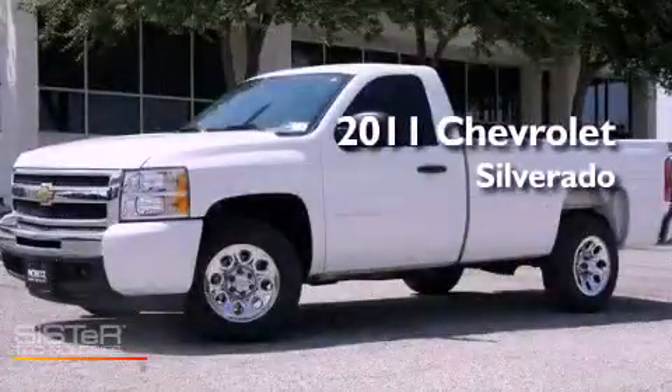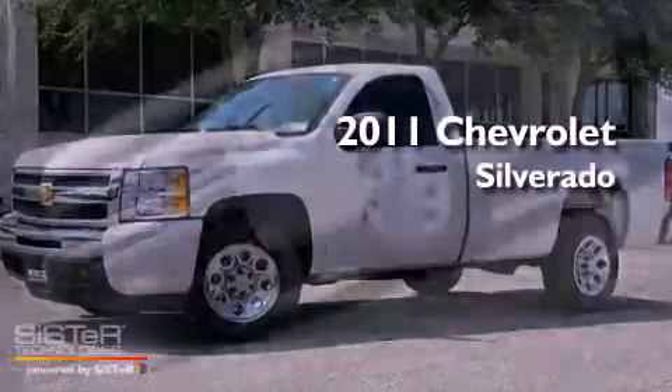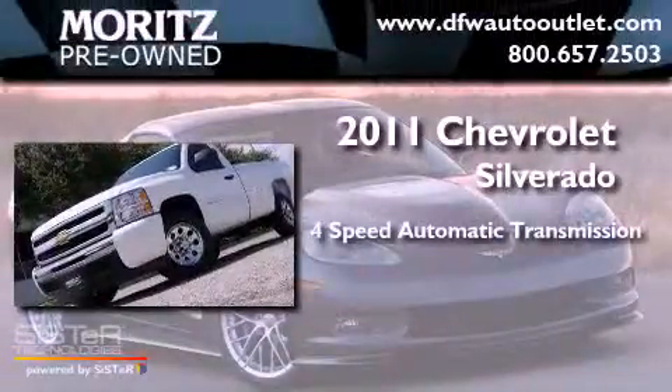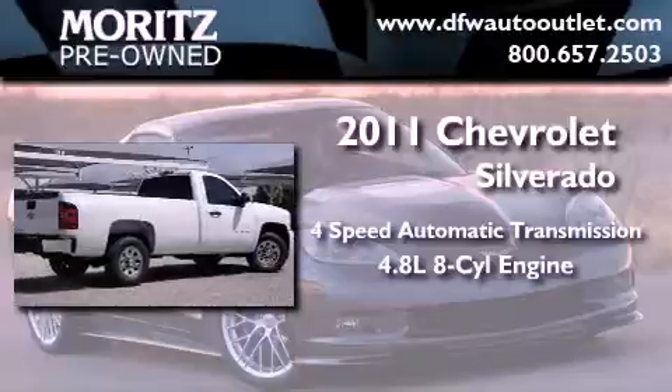This is a brand new 2011 Chevrolet Silverado. This truck has a 4-speed automatic transmission and a 4.8-liter V8.